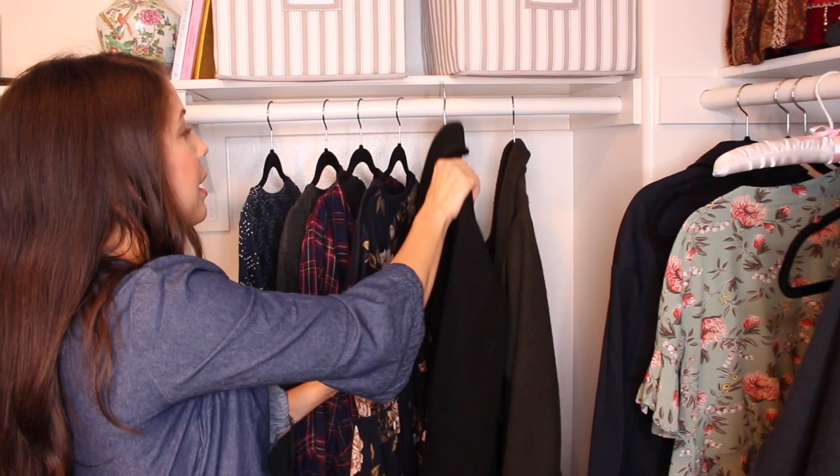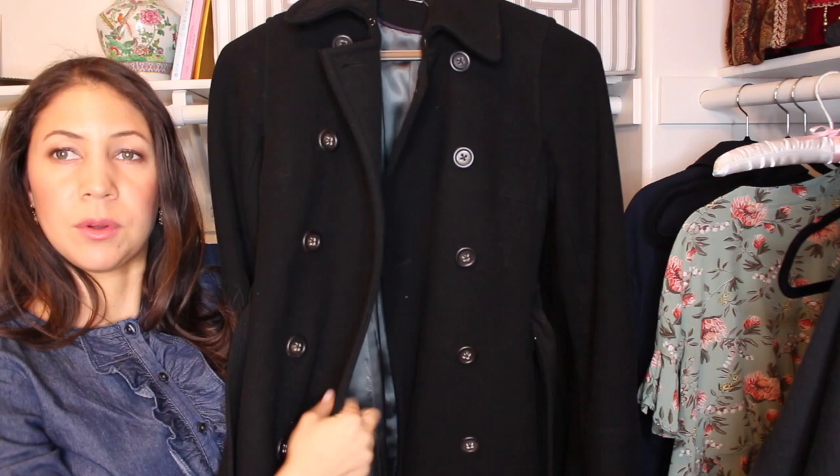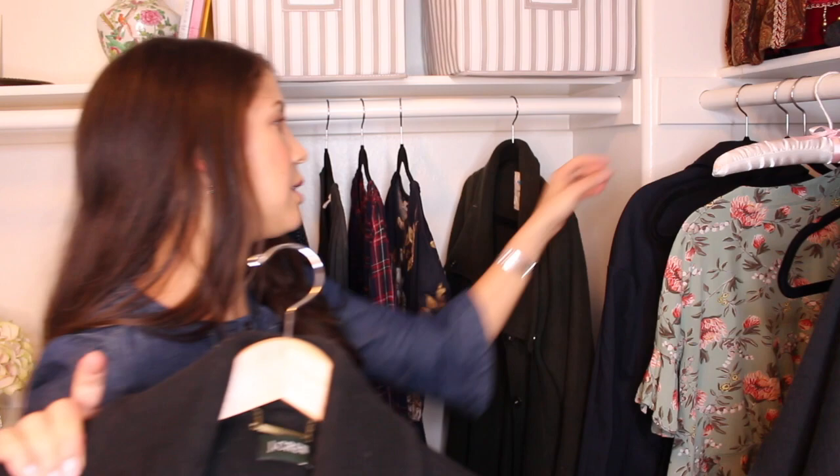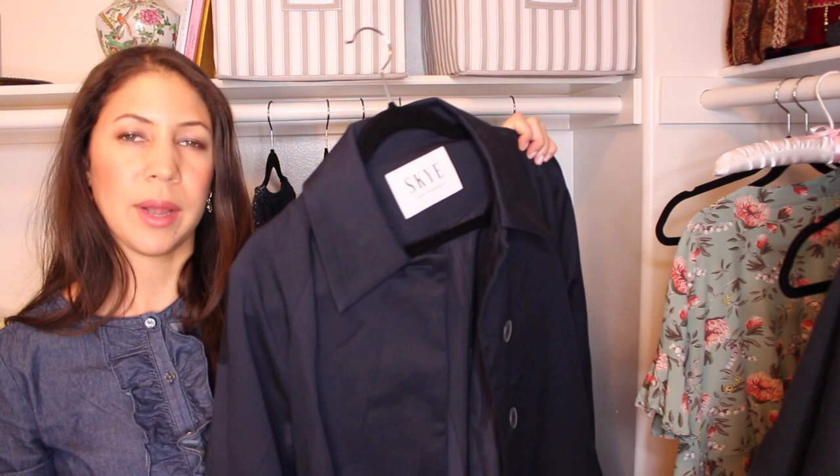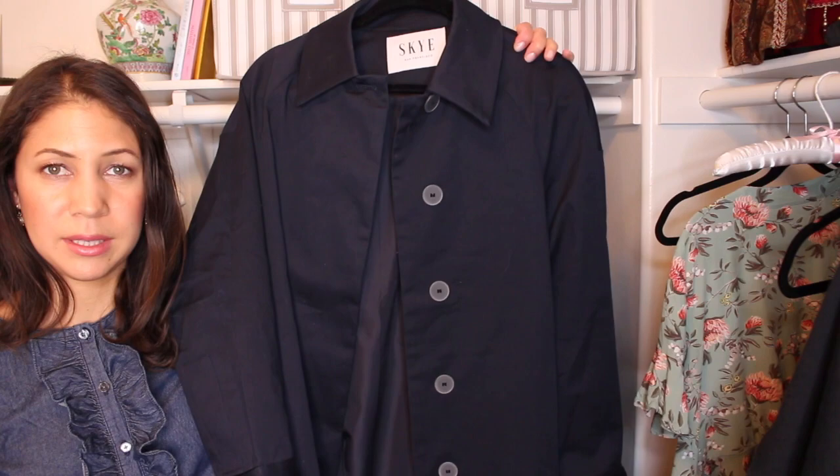As for the coats, I will be bringing my heaviest coat — this is by J. Crew and it's several years old, but it's their really thick coat and it's very warm for the England weather. It's going to be very cold in England, so I need a really thick coat. I wanted to bring my Sky trench coat — this is the blue trench coat by Sky — but it's a little more lightweight, and for the English weather it's just not going to be warm enough. So I don't want to take up too much space in my suitcase. I'll be leaving it at home and wearing it when I get back in California in the winter.